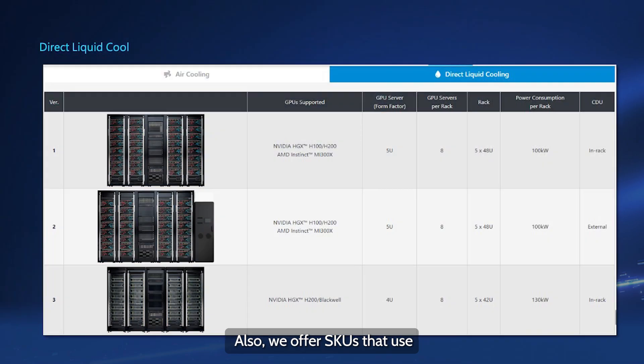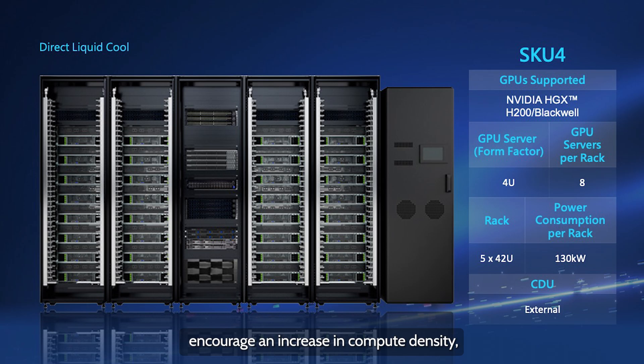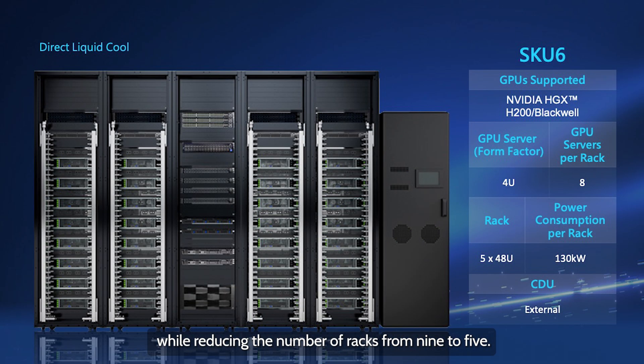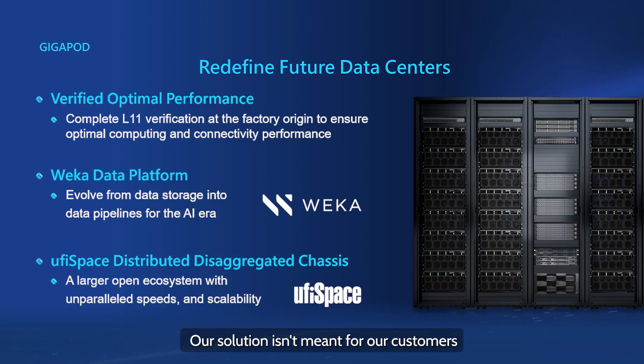We also offer SKUs that use all-direct liquid cooling to encourage an increase in compute density while reducing the number of racks — from nine to five, with up to 500 kilowatts of IT hardware supported in one rack. Our solution isn't meant for customers to unbox and set up themselves. Instead, we help them along the way with complete L11 systems and testing, so once our solution reaches the end customer, it can quickly come online.